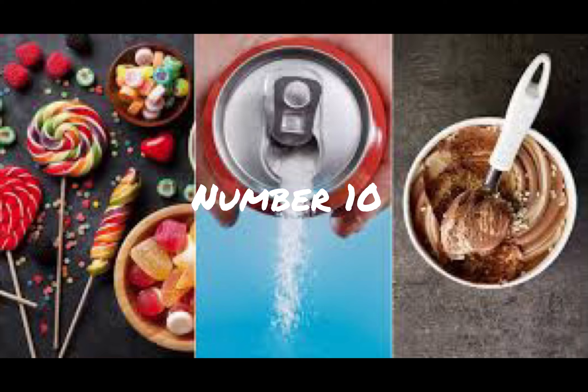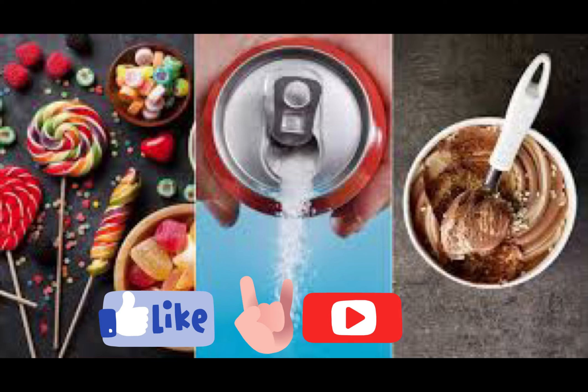Number 10: Avoid trigger foods. Avoid extremely hot, cold, sweet, or acidic foods and drinks that can worsen tooth sensitivity. It's crucial to note that these remedies provide temporary relief and do not address the underlying dental issue. If you have a severe or persistent toothache, it's essential to consult a dentist as soon as possible for a proper diagnosis and treatment. Dental problems can worsen if left untreated, so professional care is crucial for long-term oral health.